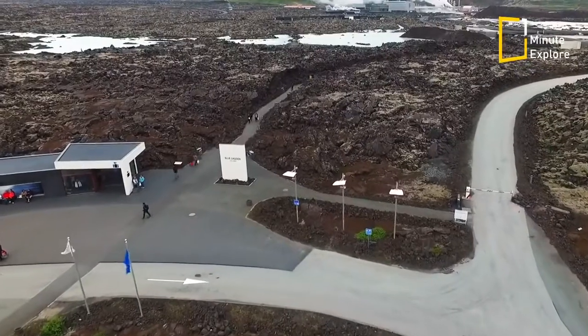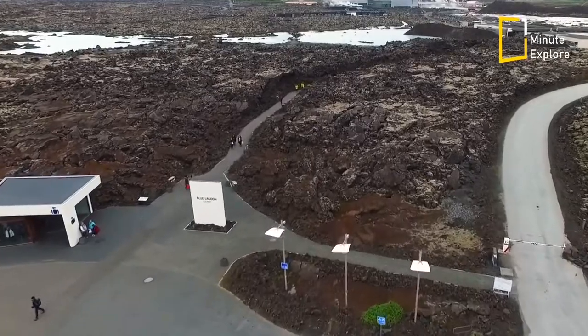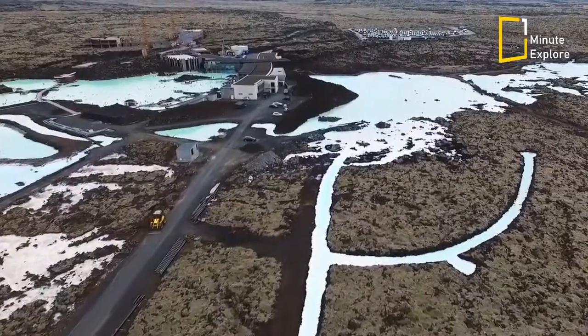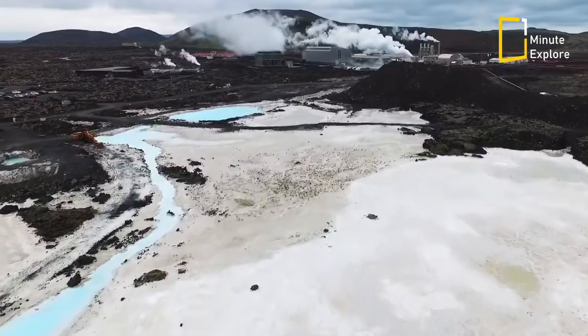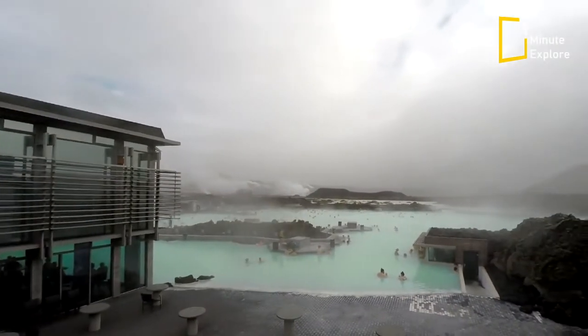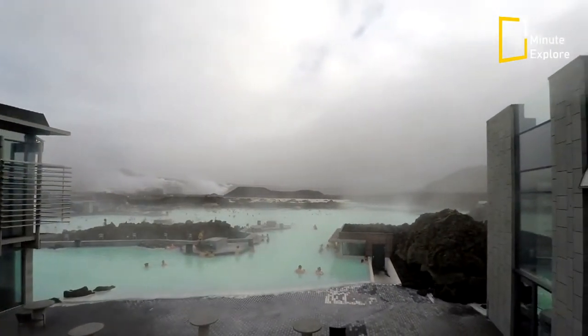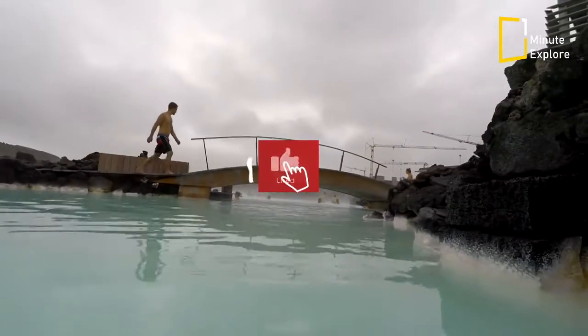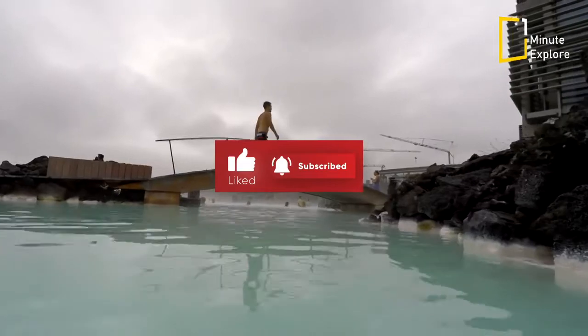Despite the abundance of commercial attention it has drawn since its genesis in 1976, the lagoon has retained its unique, almost teal hue, its soothing, healthful properties, and its allure as a place of tranquility and earthly luxury. In other words, the Blue Lagoon continues to be a pure, ethereal place even with its years of visitors and travel market buzz.